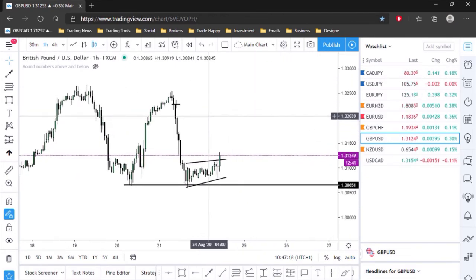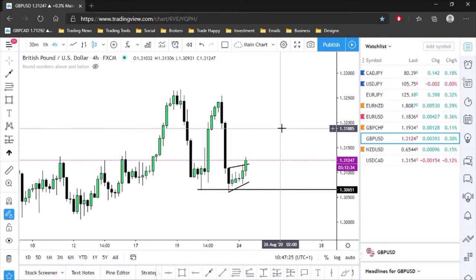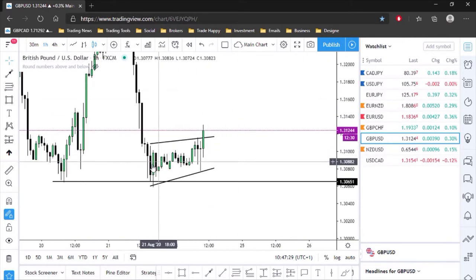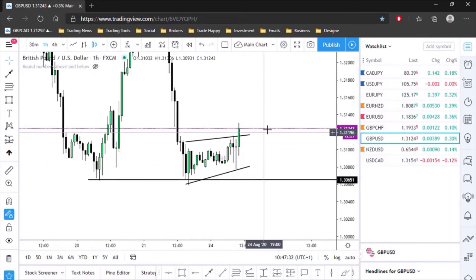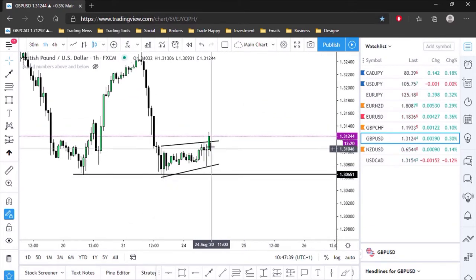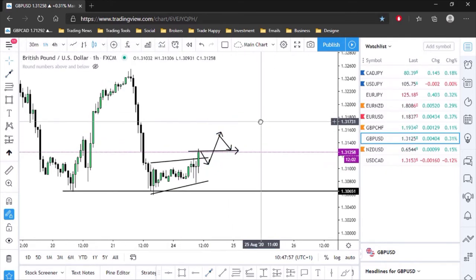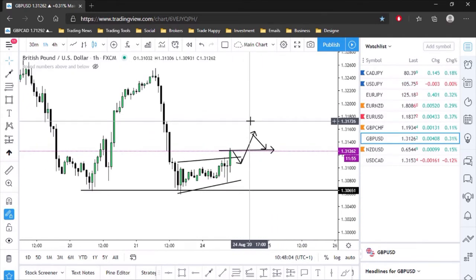Pound/Dollar on the four-hour is in a massive range and not doing much. On the one-hour it's in a consolidation phase and breaking to the upside, but normally a pattern like this should break to the downside — so this breakout might be a fakeout. If the market does keep moving up, I want to see a pullback, a push up, another pullback, and then I'd look for buying opportunities.